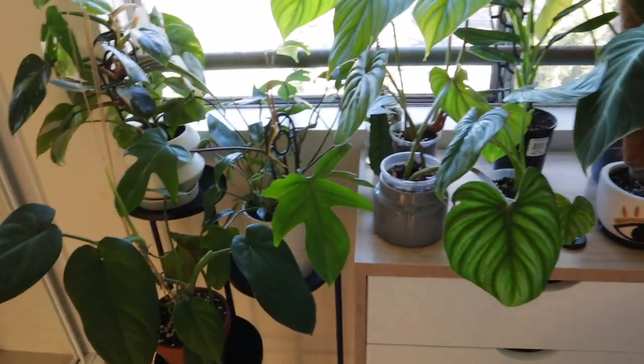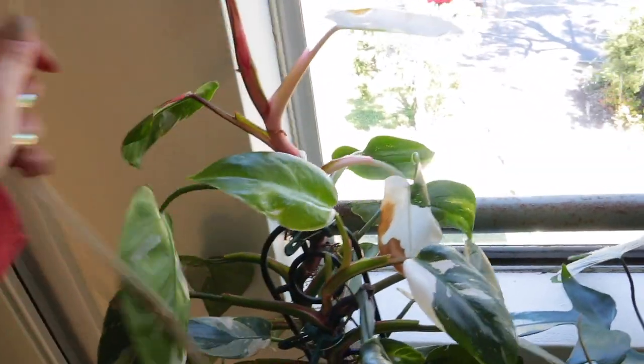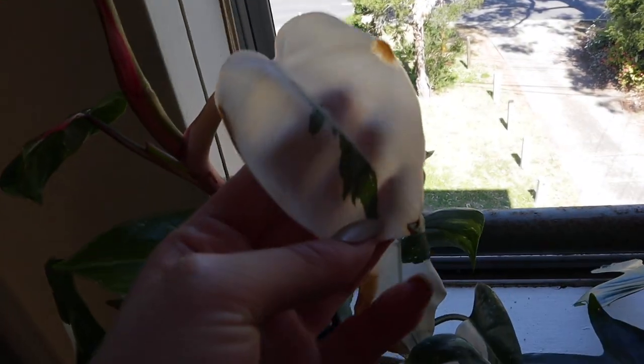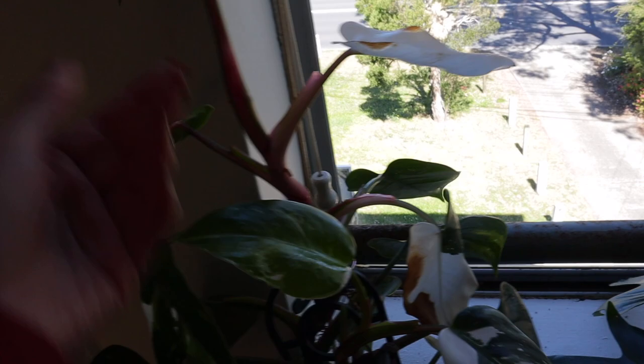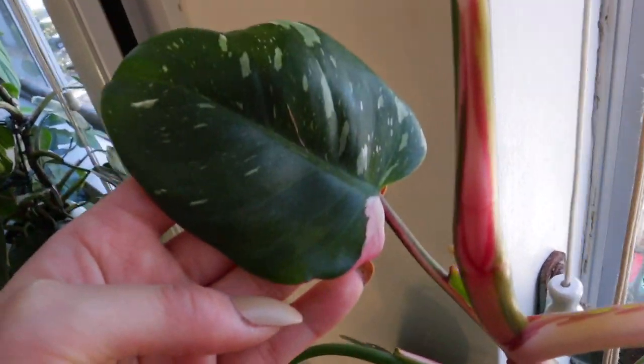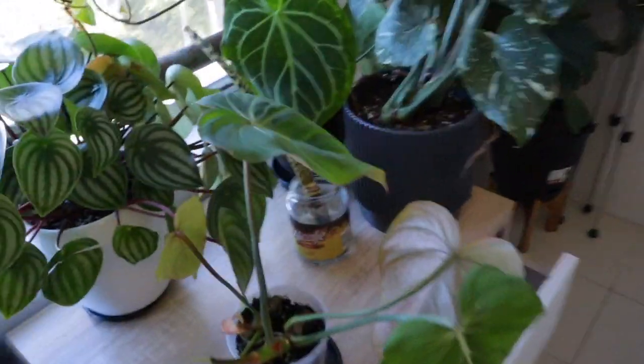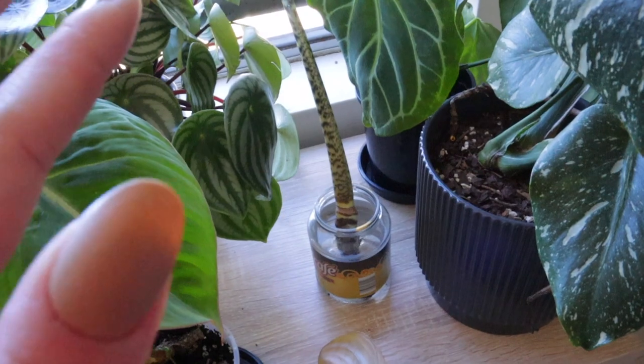Everything else are my babies. We've got my beautiful white princess philodendron — it came out with an almost all-white leaf so it's going to get a little bit brown, but it's just so stunning. Look at that pink, it's so pretty. Oh, one thing that has failed recently is my...